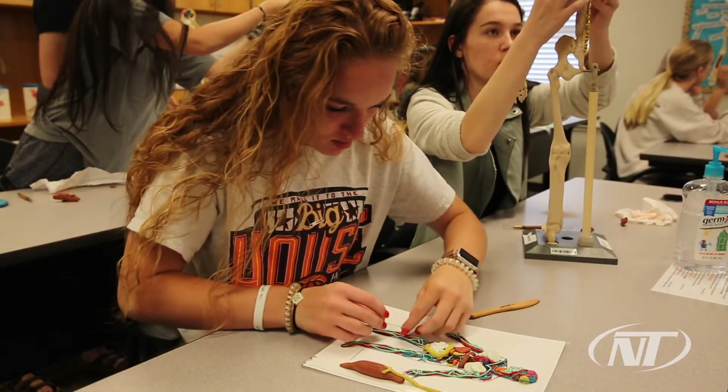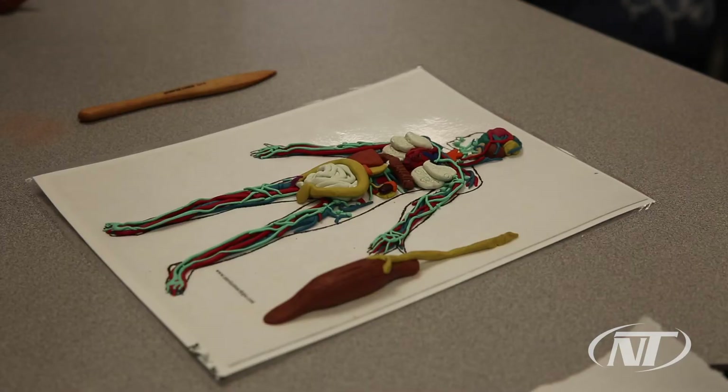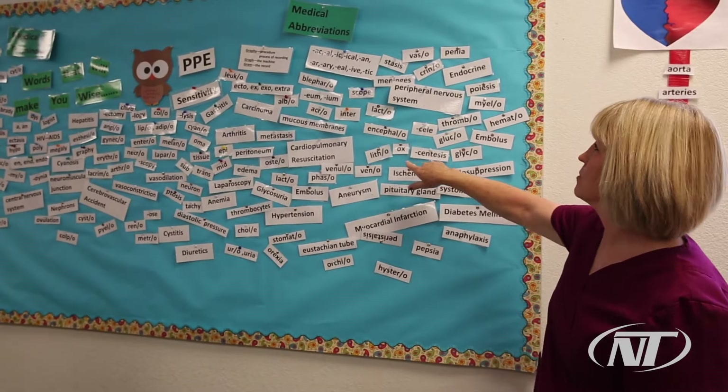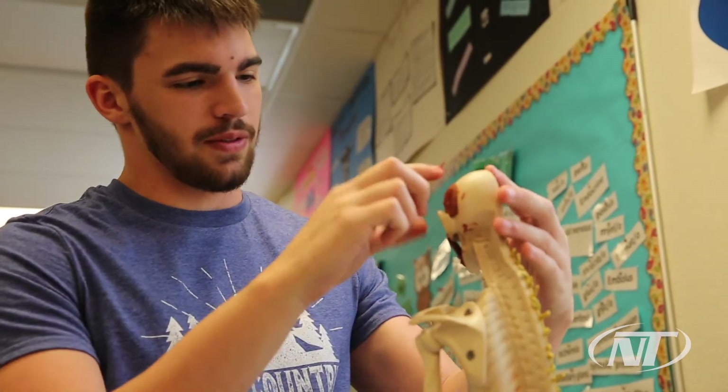We also do cat dissection and we also go to see a cadaver. I also teach medical terminology — how to piece together all the words that doctors and nurses use in the medical world. And I also teach CORE, which is a basic certified nursing aide beginning course.